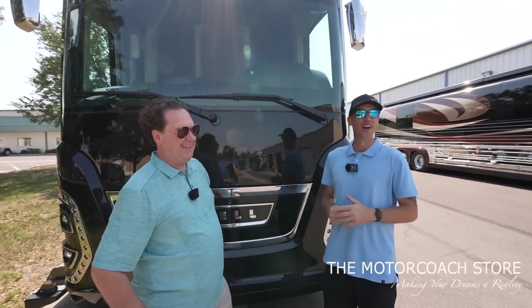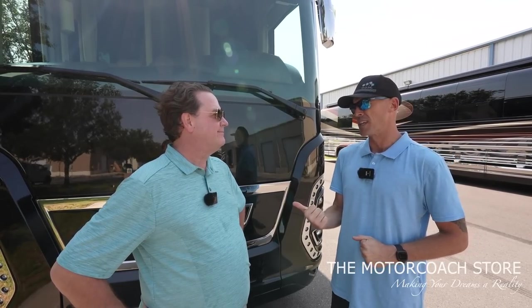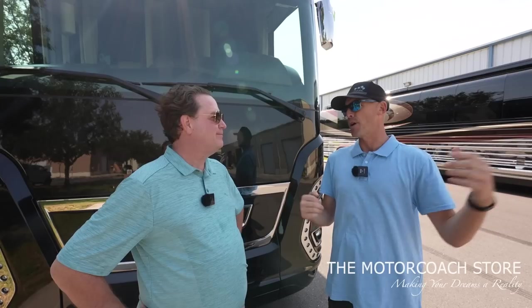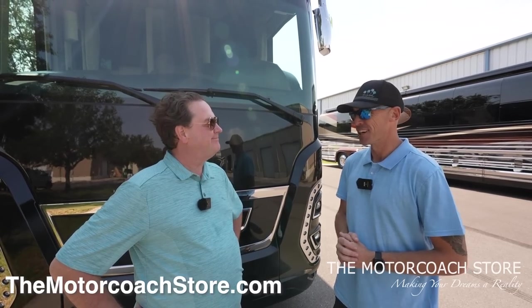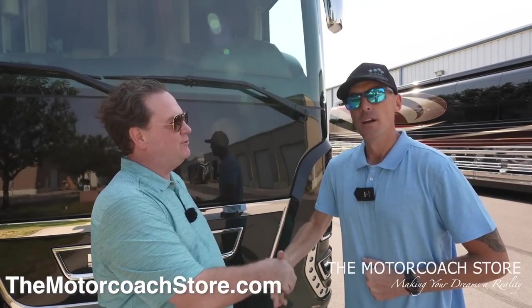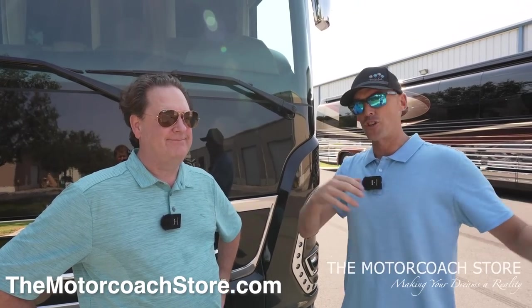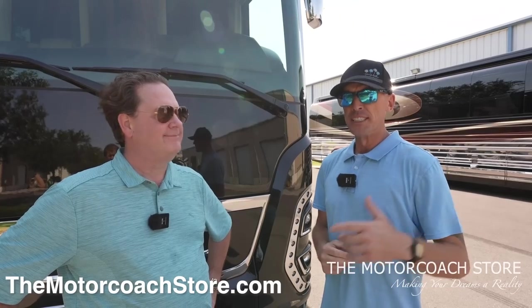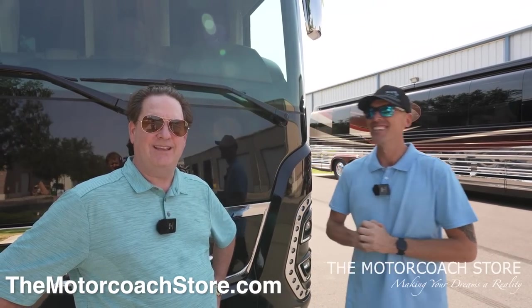Brad, you've got so much going on. I know you've been getting pulled in a lot of different directions. Really appreciate you taking the time to share some great information with us. I'm going to call the folks at Newell to get a couple answers on those questions. Anything else you'd like to share? Call me so I can buy your coach or consign it. Sounds good — that's what we need right now. The market is hot. Brad, I greatly appreciate you, sir. Also, greatly appreciate all of you out there on YouTube subscribing to the channel. Make sure to check out the Motor Coach Store's Instagram and Facebook — they're trying to get the coaches out as quickly as they come in to keep you guys in the loop. Hope you're having a great day. See you soon.